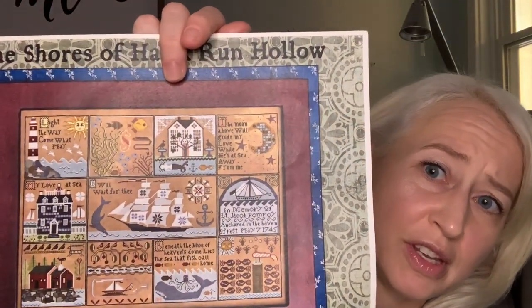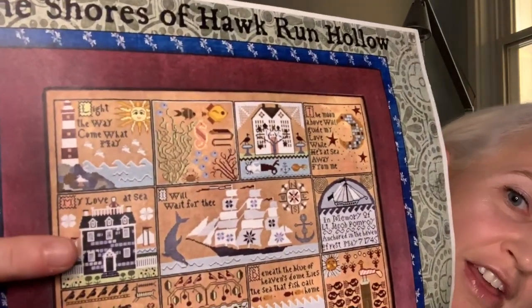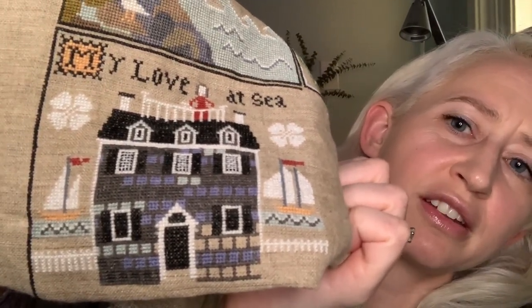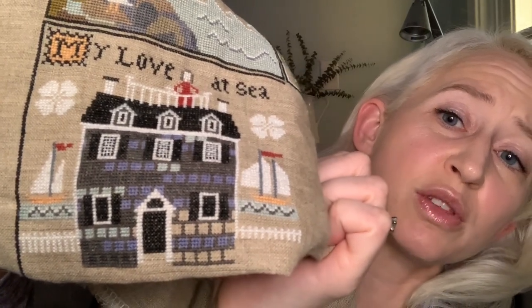I did stitch one morning on my Shores of Hawk Run Hollow — that's it, that's all I got. One morning, so you're going to see what 30 minutes of stitching looks like. I'm currently working on a block, and I think I just filled in more bricks. The house is getting there slowly but surely. Tiny bit of progress — every little stitch counts.